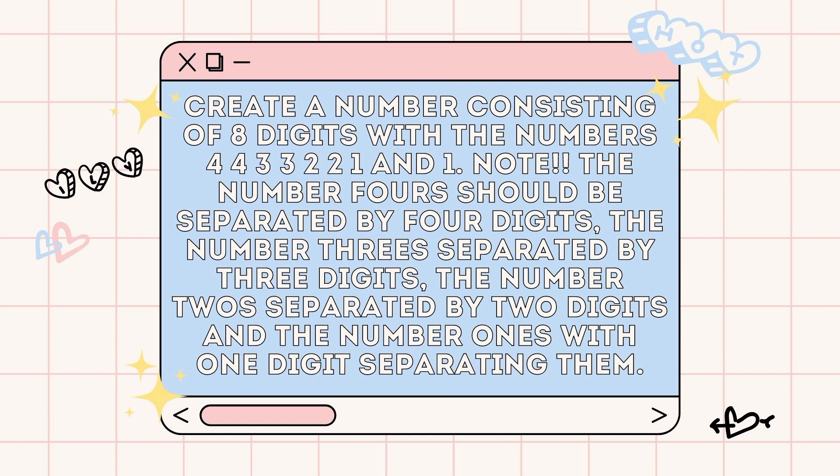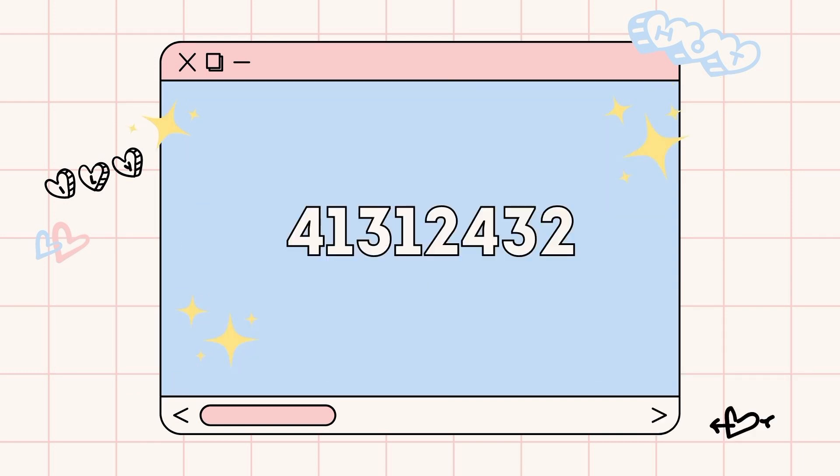For the next puzzle, I'll be giving you a task. The number 3 separated by 3 digits. The number 2 separated by 2 digits. And the number 1s with 1 digit separating them. Quite tricky. I'll give you 30 seconds with this one. The answer is 41312432.